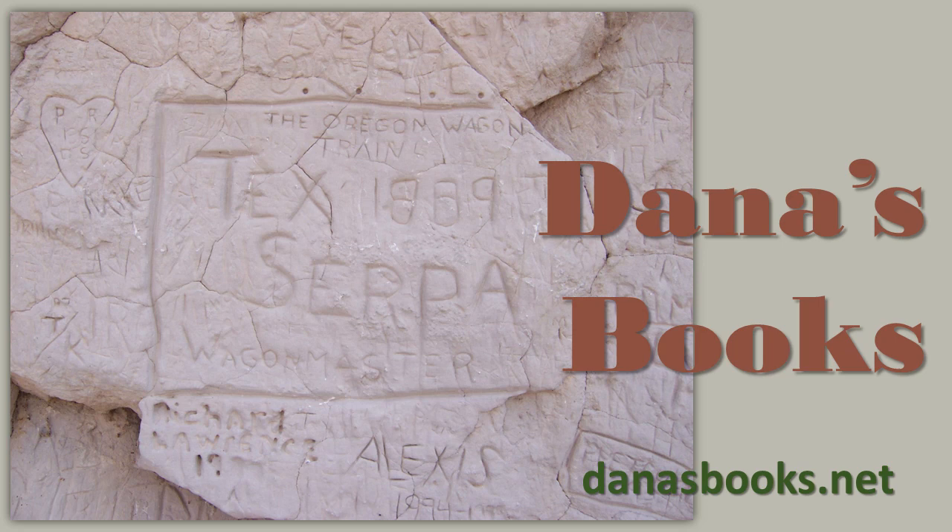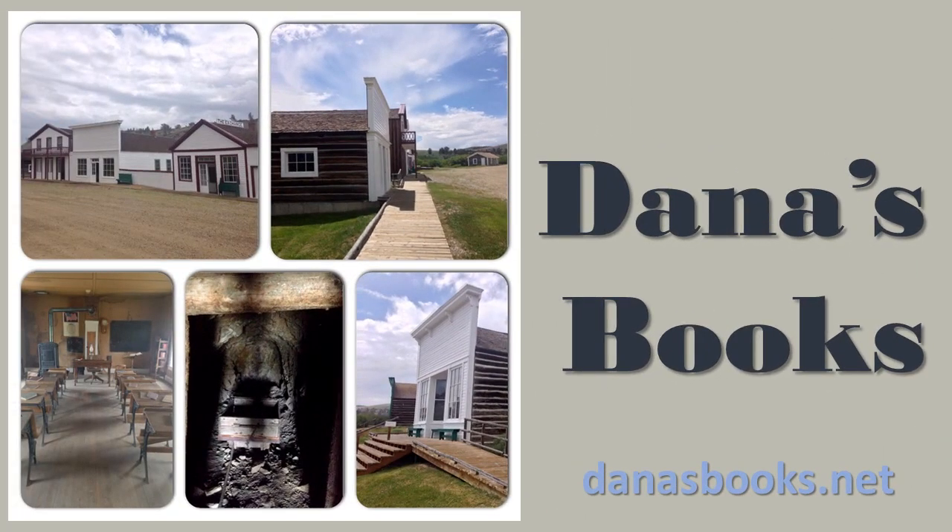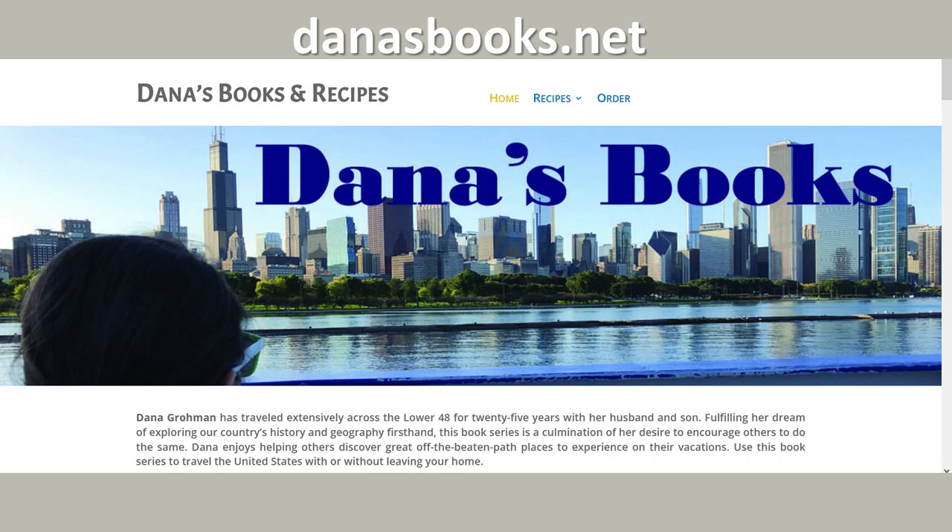Welcome to this Saturday Travel and History Tip and we will be hitting the trail — it will be the Oregon Trail. Last Saturday we told you about all the fabulous immigrant sites across Wyoming and now we're going to go into detail of many of those.